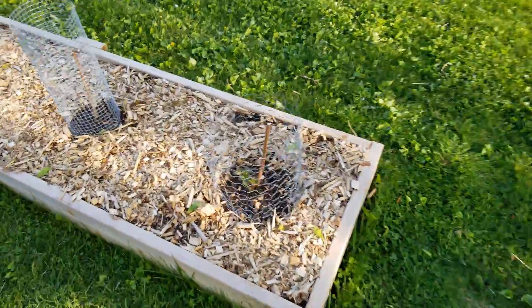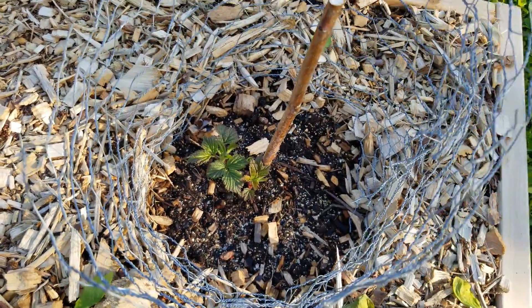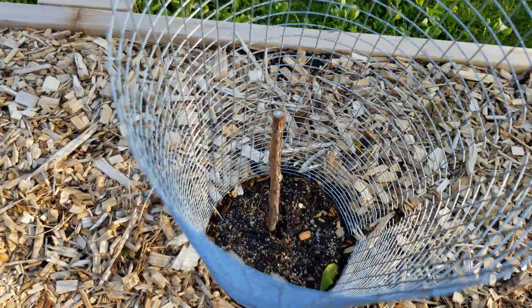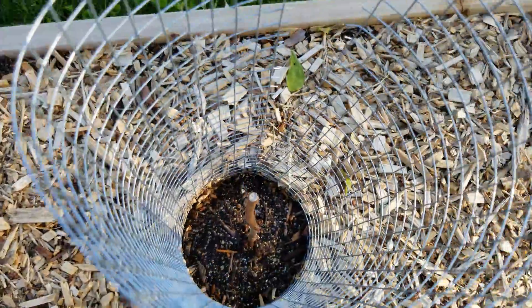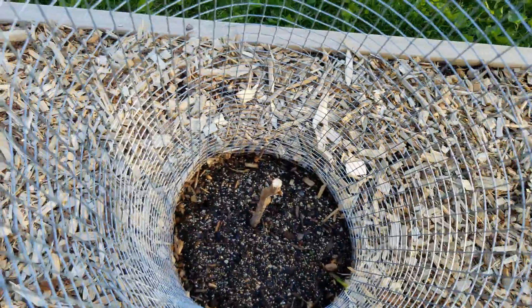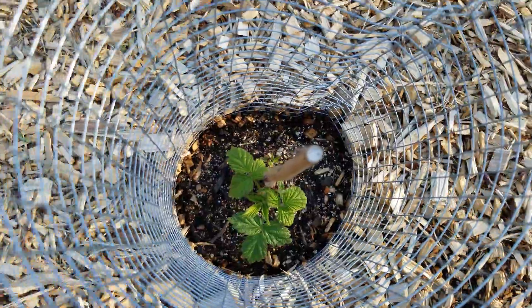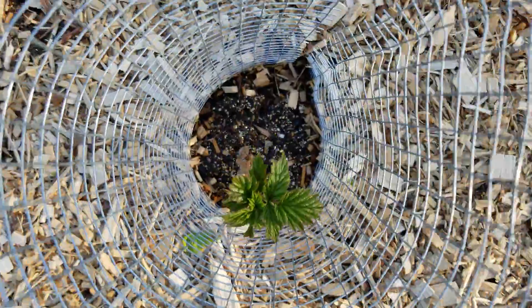Over here we've got a Boyne raspberry — it's growing and looking good. This is a Latham; not really much action here yet, it kind of tipped over once so I think it's a little bit behind. Another Boyne — if you look really closely there's a little bit of growth on the stem but it's hard to see. Latham here — same thing, there is a little bit of activity if you look close. Another Boyne, and a Latham that's clearly active but no new canes yet.